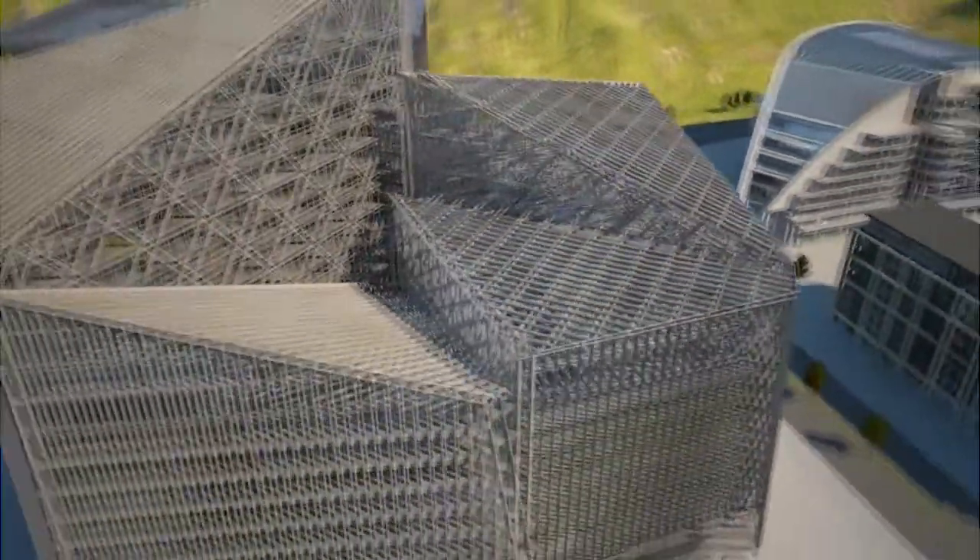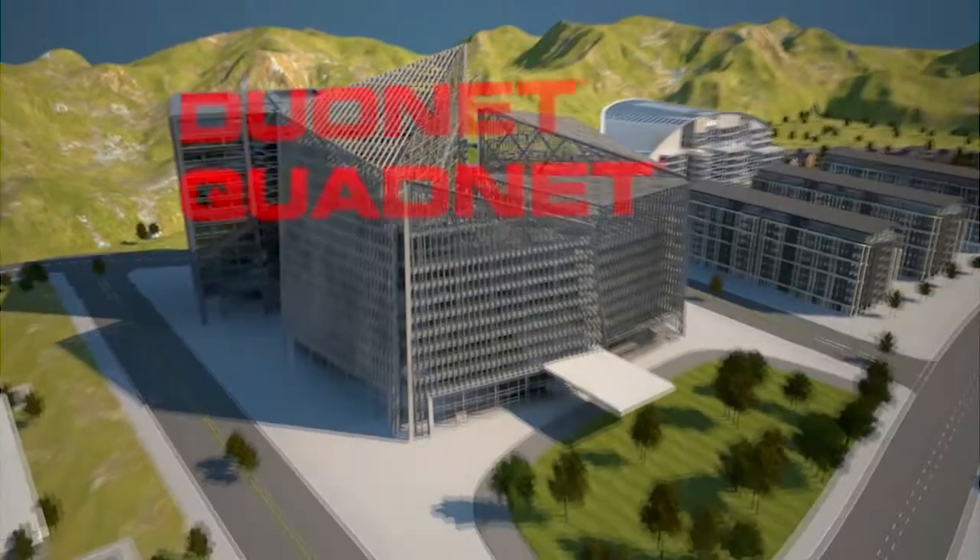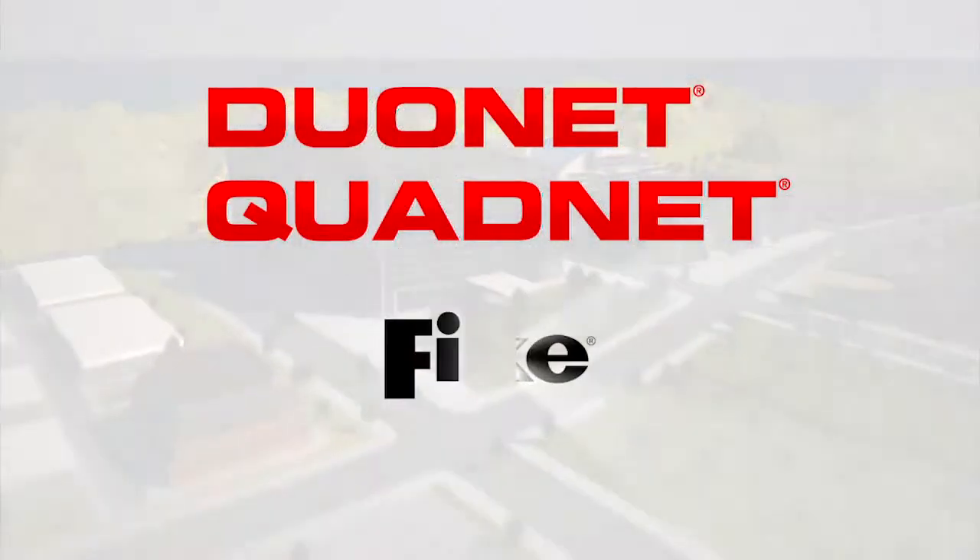The real innovation with DuoNet is that should we have a fault anywhere on the cable, the system will tell you exactly where the fault is, and all devices continue to function. The sophisticated intelligent fire system, DuoNet and QuadNet, from FIKE.